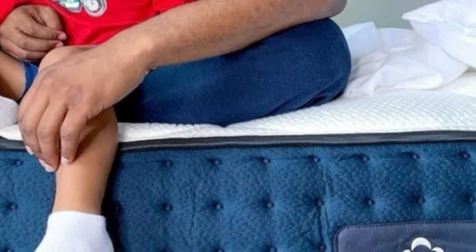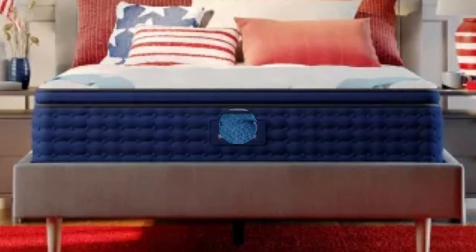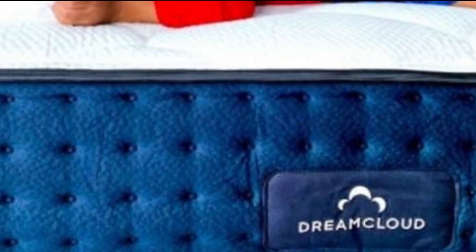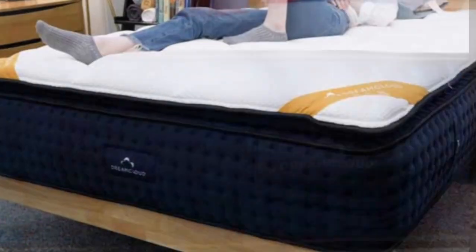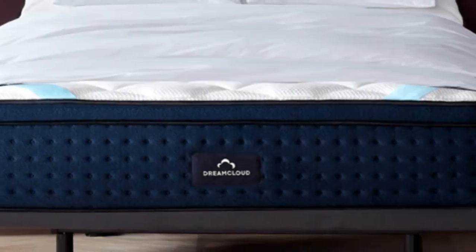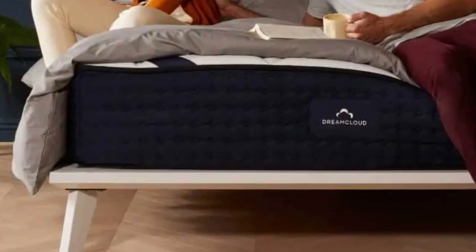Pros: Luxury hybrid design with deep foam layers and a strong coil system. Cooling cashmere blend cover and steady interior airflow ensure excellent temperature control. All orders include a year-long sleep trial. Cons: Stomach sleepers may find their mid-sections sink too deeply into the mattress. Foam layers can emit a slight odor after unboxing.